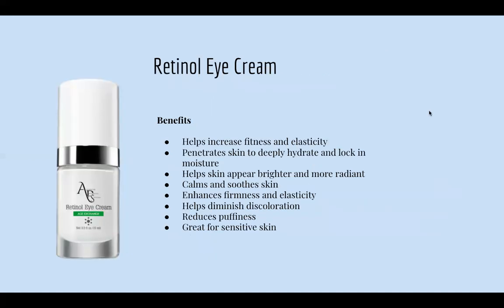Next is our Retinol Eye Cream. This helps increase firmness and elasticity, penetrates skin to deeply hydrate and lock in moisture, helps the skin appear brighter and more radiant, calms and soothes the skin, helps diminish discoloration, enhances firmness and elasticity, reduces puffiness, and it's great for sensitive skin. I know a lot of people are scared of retinol eye cream, but this one is so gentle and soothing — it's great even for sensitive skin.